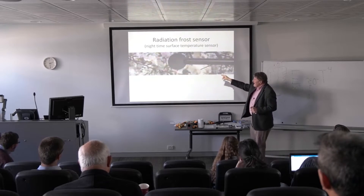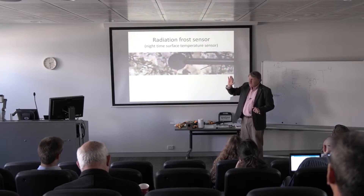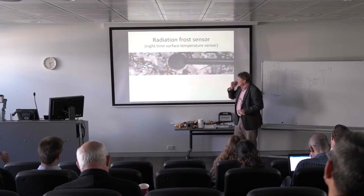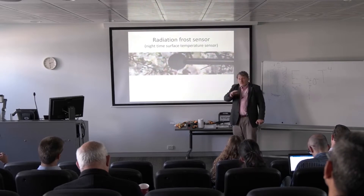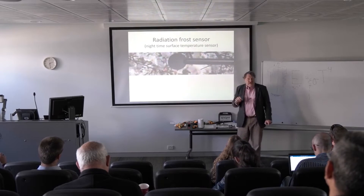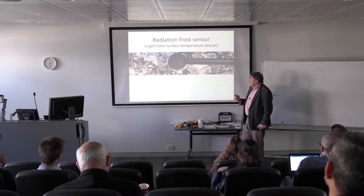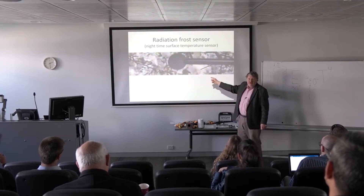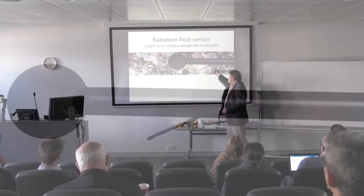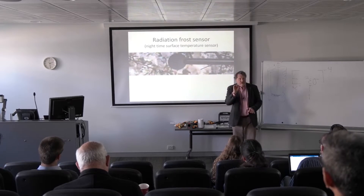It's black, so it has a high emissivity — similar to about 0.96 — similar to leaf surfaces. It's a black disc, and you put it outside. We then measure the temperature of the surface of that disc with a tiny thermistor. You can see how this simulates a leaf temperature, and there's another sensor here with a tiny thermistor simulating a bud of a plant.